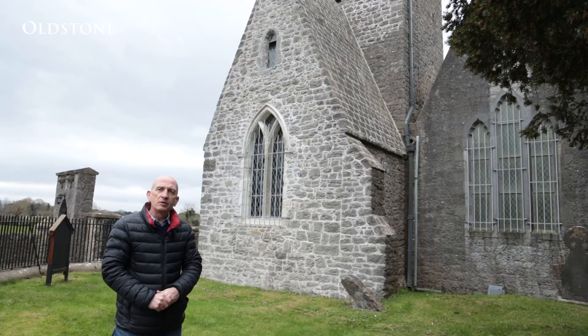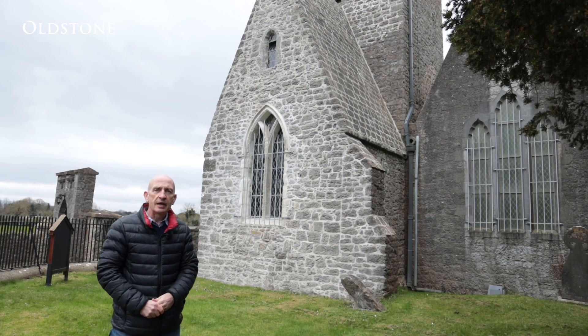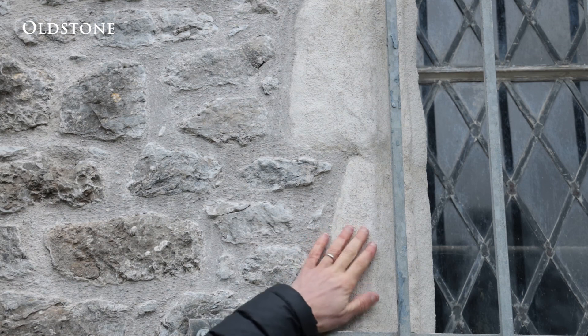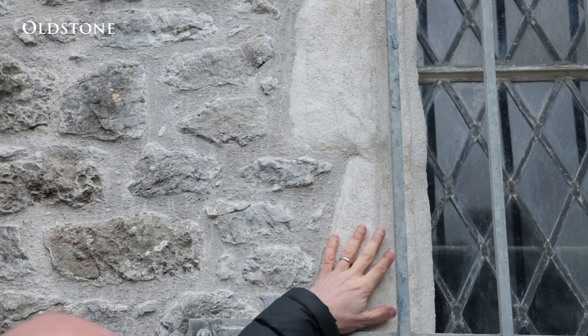The window on the east elevation, seen behind me here, showed severe signs of decay, in part due to the cementitious mortar that surrounded it. That was all removed and replaced with a soft hotlime mixed mortar, and the stonework around the window was then coated with a shelter coat consisting of fine silica sand and NHL 2 lime.